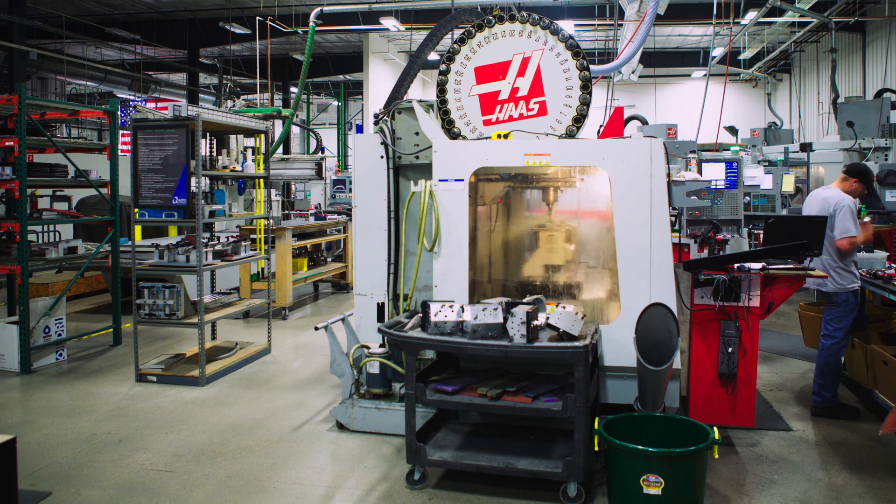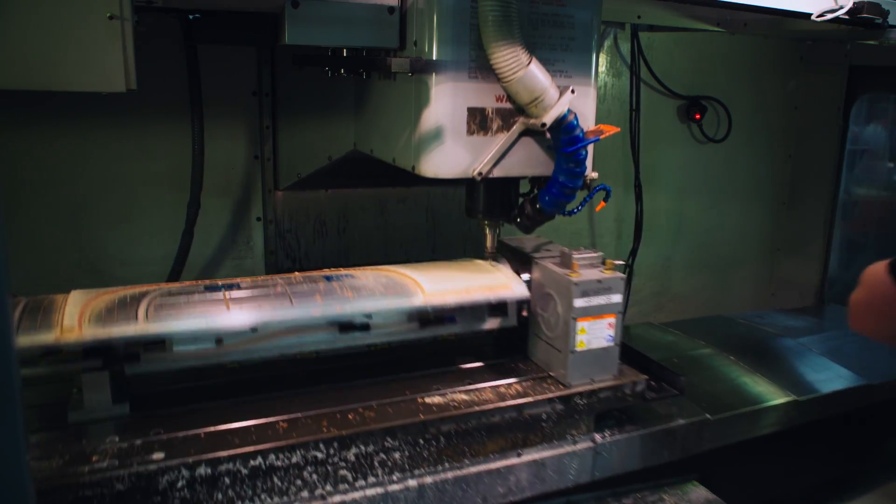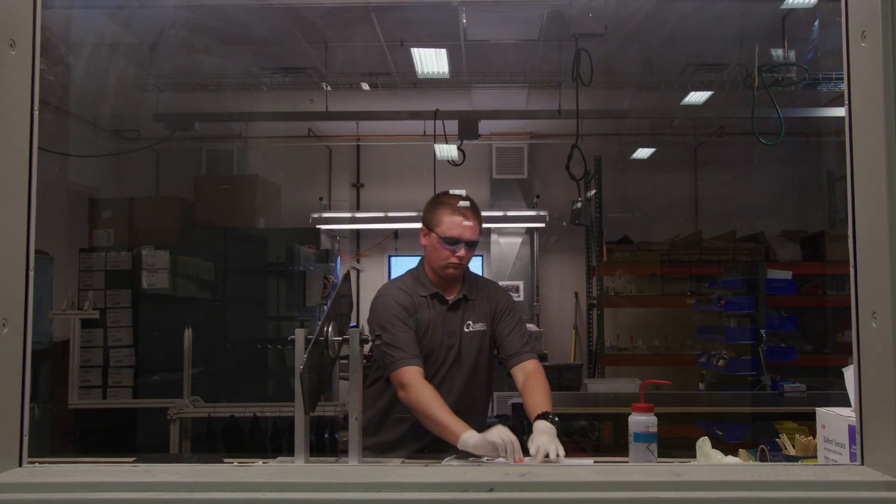The machining department then takes the newly formed parts and either water jet or CNC machines the parts as needed before sending them on to the assembly department.